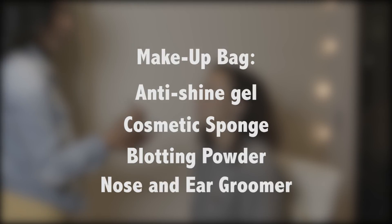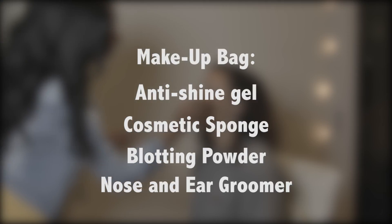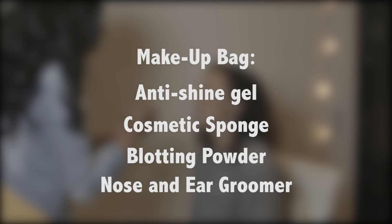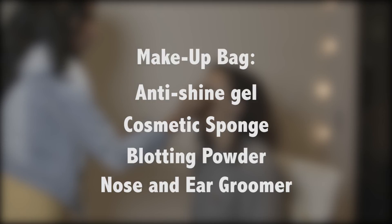Another thing is a nose and ear groomer. This is something you want to have on set just in case the person who's going to be on camera might not be properly groomed and you want to bring forth that next level of professionalism. When approaching something like this, you want to use a certain level of sensitivity because it might be a little embarrassing, so you want to come at it in a very sensitive manner.